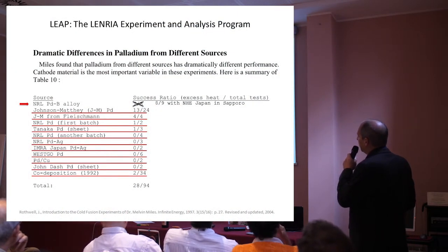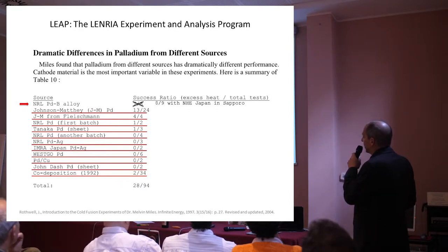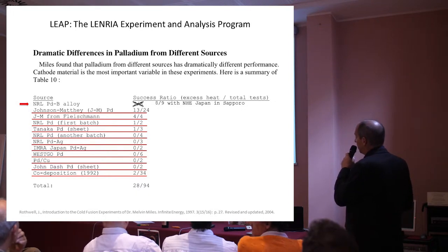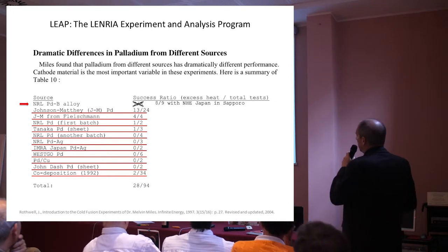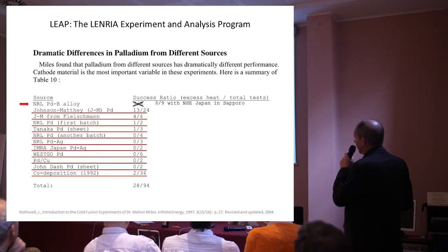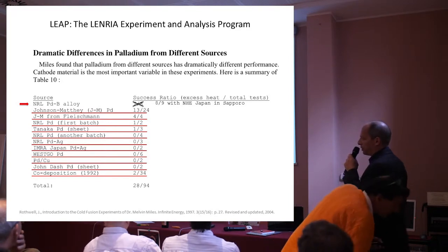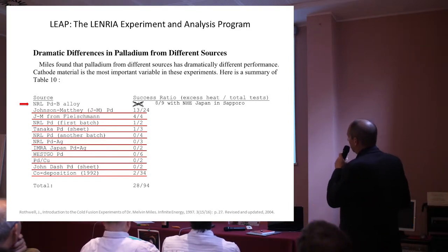Right at the top of the list is the NRL PDB alloy experiments. They had a result of seven out of eight, and that was published. But Mel also did a PDB experiment at NHE in Japan, and that was published. So we now have eight out of nine successes with NHE Japan and Sapporo published results with this particular experiment.